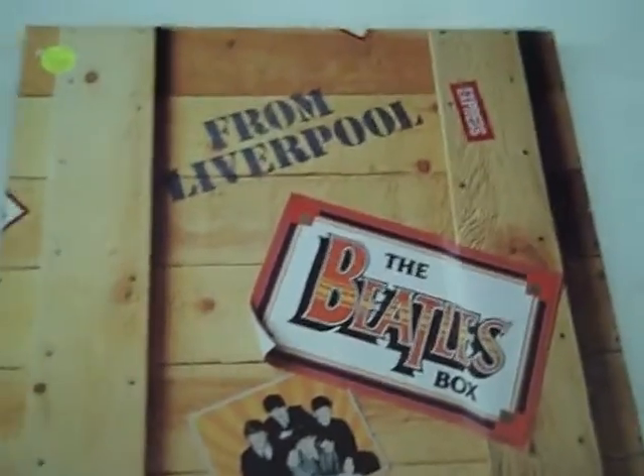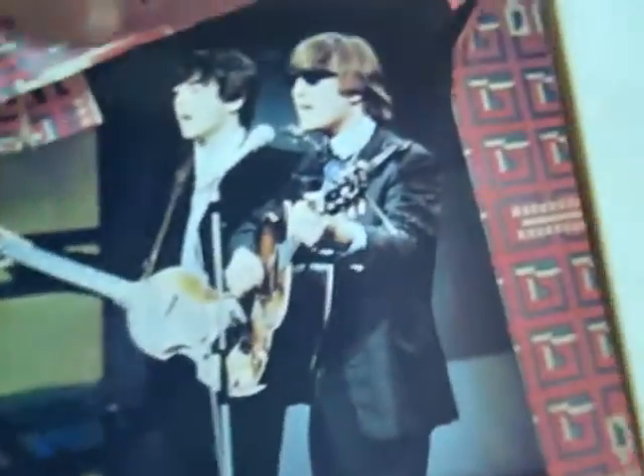Next we have another box set: From Liverpool, made around 1980. Eight LPs, 128 tracks — kind of a story, with each record covering different eras of how the albums were released. Really great covers on all of the records inside. Very uncommon, just don't see it very often. Nice to see it in such great shape.